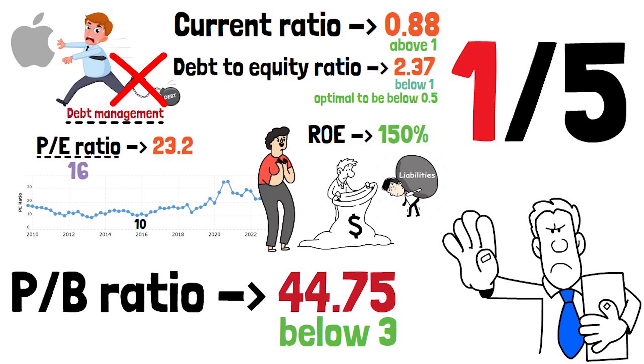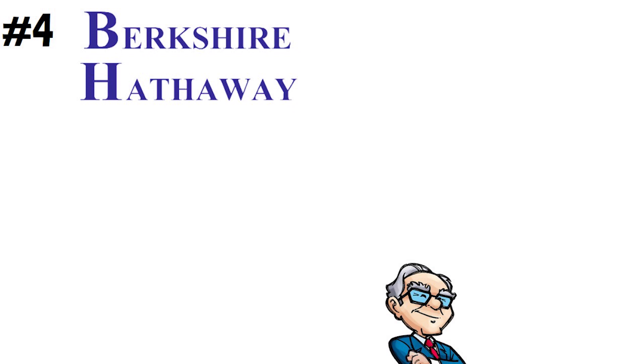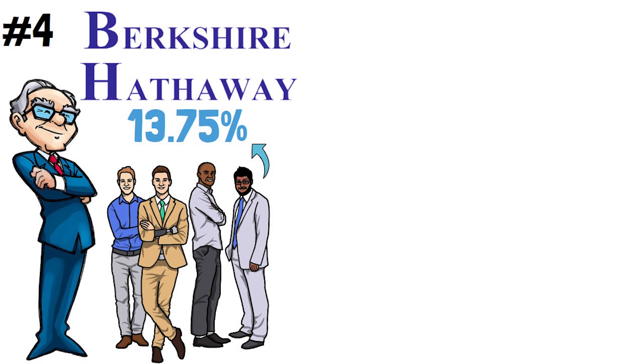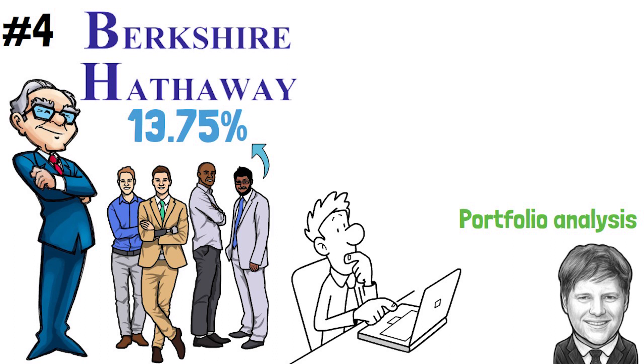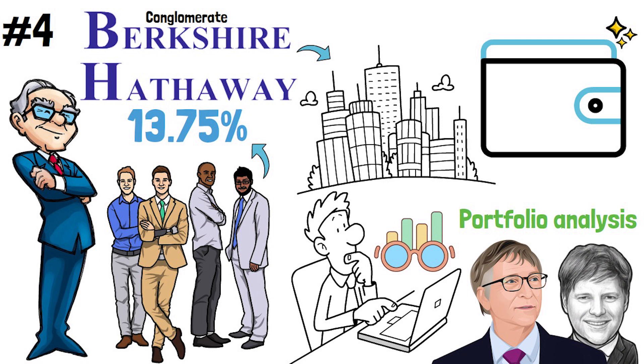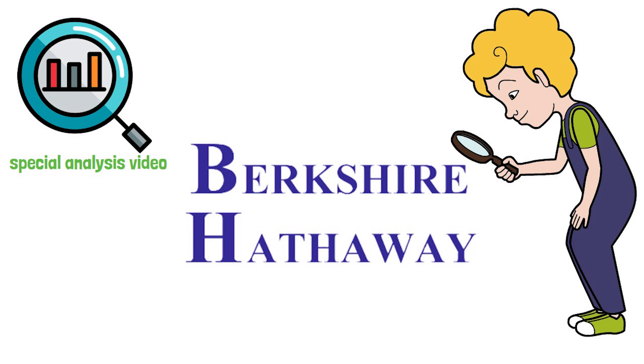At spot number 4 comes Berkshire Hathaway, the company of Warren Buffett, with a 13.75% portfolio share. This does not surprise me as a lot of great investors have huge allocations in the company — watch my portfolio analysis videos about Guy Spier and Bill Gates here on the channel to see. The company is a conglomerate that owns multiple businesses and has a huge portfolio of investments. It needs to be treated with a special analysis video — comment down below if you want to see such a video.